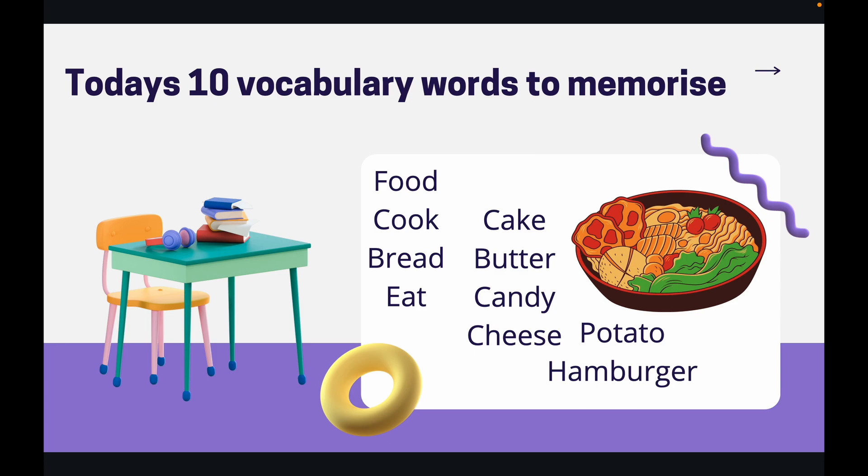Food. Cook. Bread. Eat. Cake. Butter. Candy. Cheese. Potato. Hamburger.